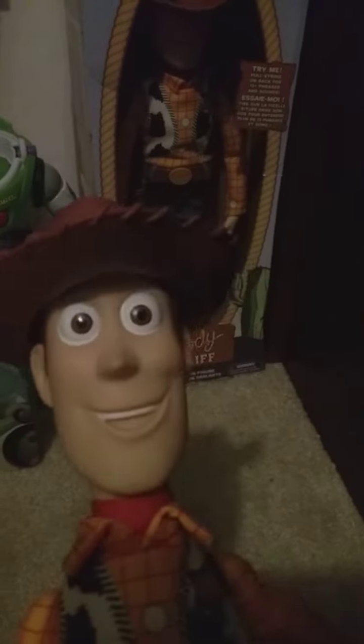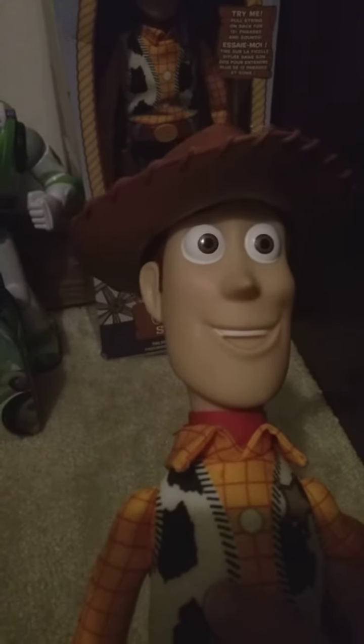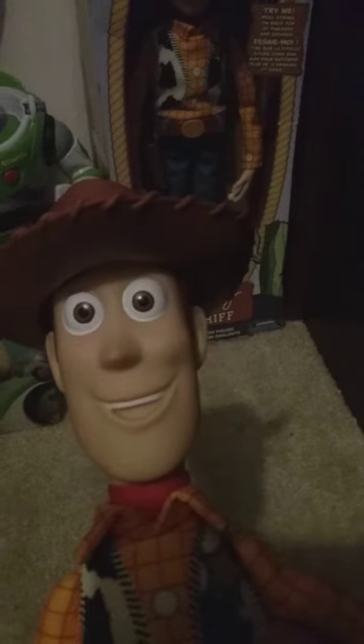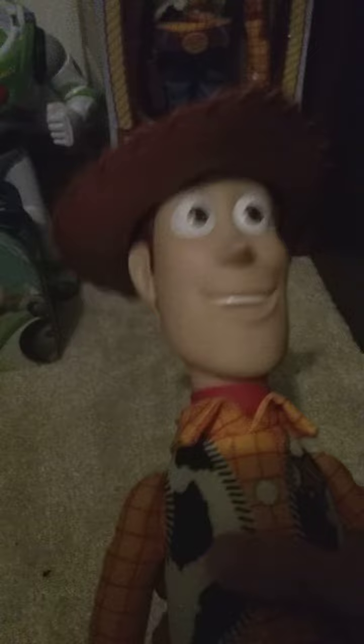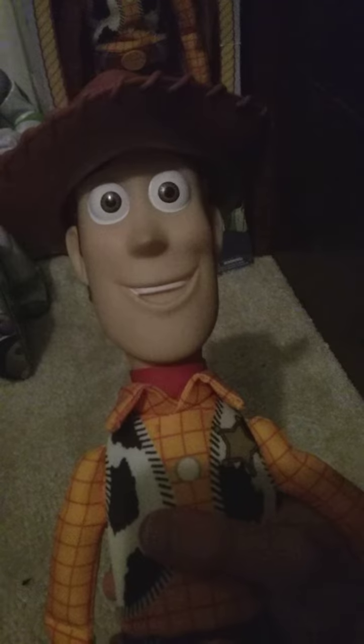Hi guys, I'm Junior Carpenter and this is the Toy Story 4 Woody doll that I got on March 1st of last year. I really wanted the signature collection one, but this one was only 30 bucks and he was at Walmart so I got this one.